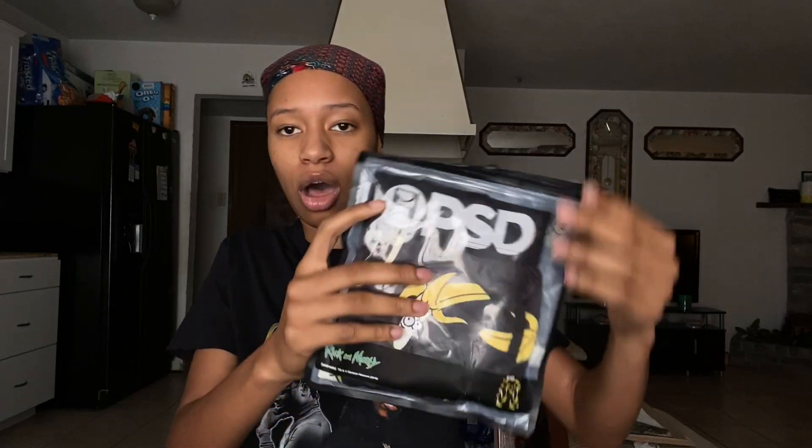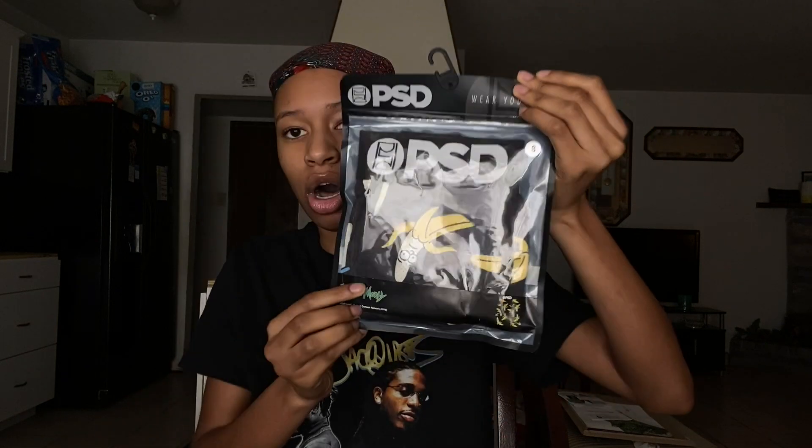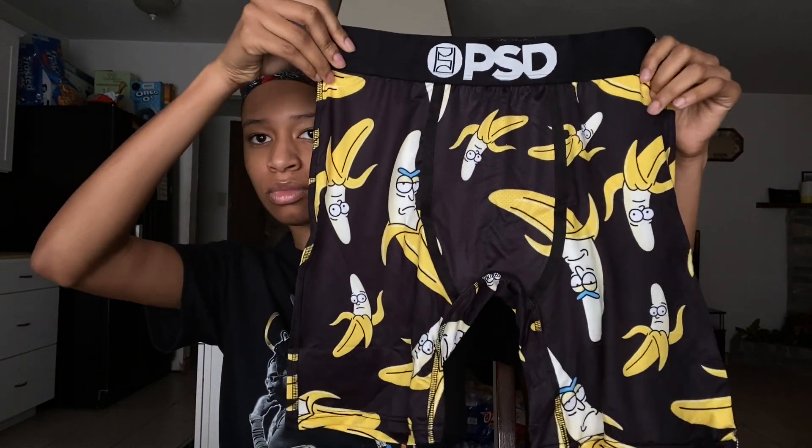These are the Rick and Morty Banana All Over underwear in a size small, and they were $25. They open just like a zip-lock bag. I just recently binge-watched all the seasons of Rick and Morty back in late November or early December 2019, so I've been loving the show lately. These are the first pair.